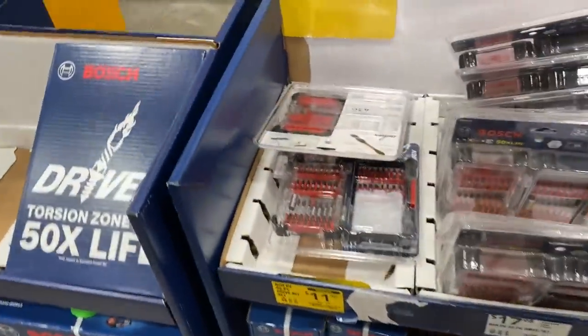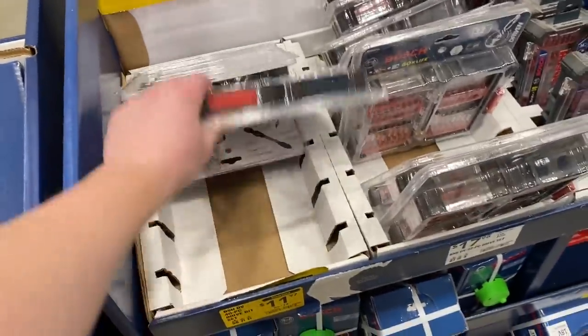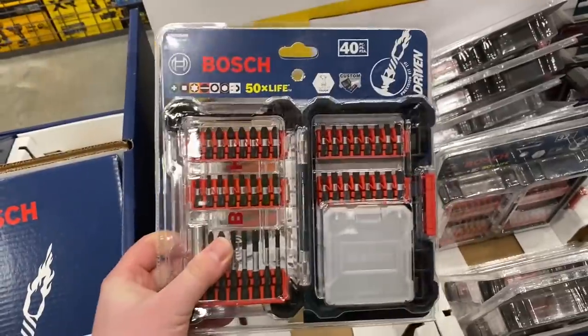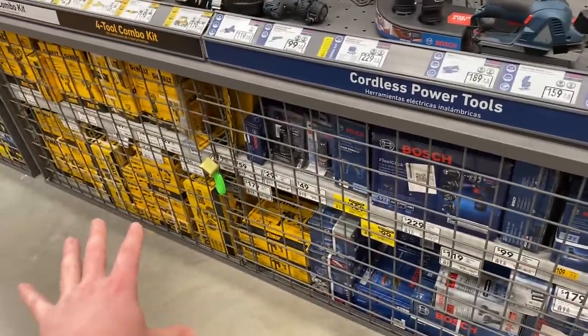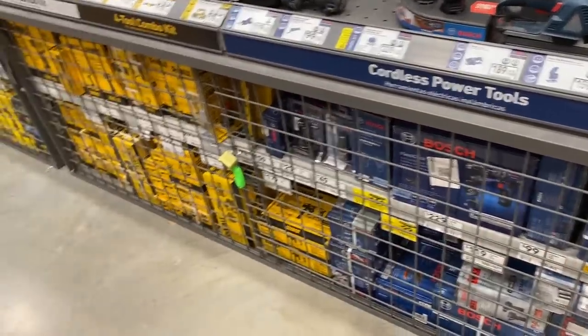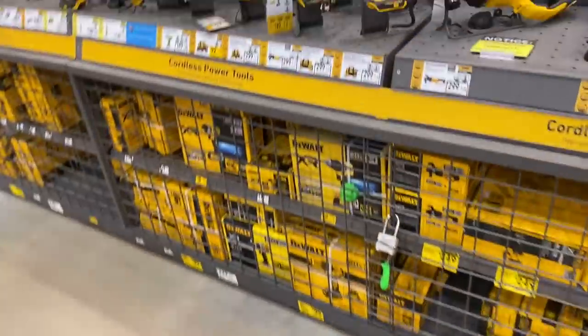We've got some more bits here in stock. The Bosch 40-piece bits are right now $12 — not a bad deal for the bits. 40-piece set, $12. I saw some people are showing a lot of clearance right now in their Bosch sections, but I have not seen any Bosch clearance near me, just a couple of new lower pricings. That's really all I've seen so far.